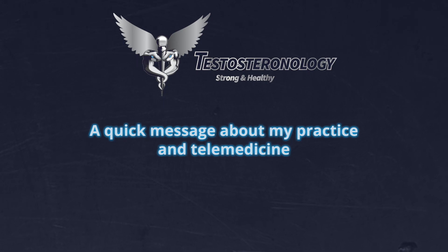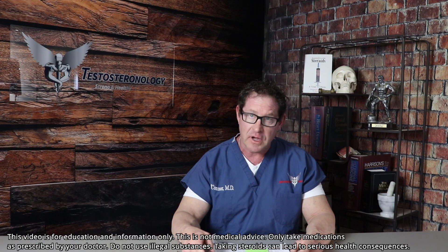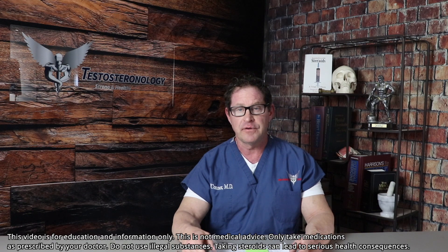In light of the current public health emergency that's going on, I will be offering telemedicine video conferencing services via a HIPAA compliant platform. This will be offered on a case-by-case basis.